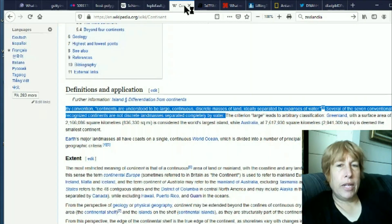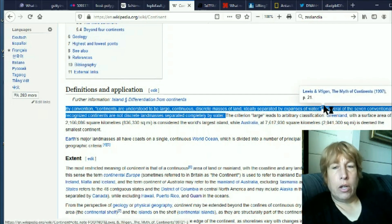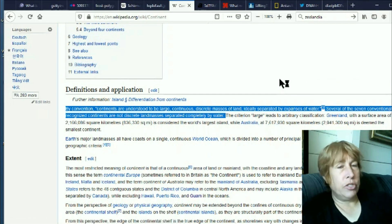So what even makes up a continent? For me, the definition of a continent used to be like this: continents are understood to be large, continuous, discrete masses of land — ideally separated by expanses of water, though they didn't used to include that. For me, that was just Arctica, Antarctica, North America, South America, Eurasia, Africa, and Australia. Those were the continents.